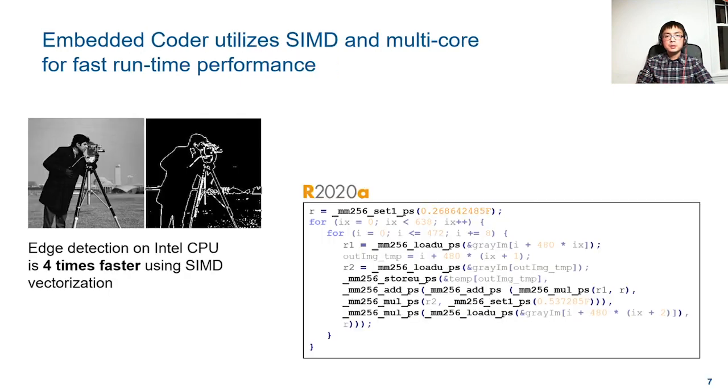To improve the runtime performance of the generated code for computationally heavy applications such as image and vision processing, we implemented features to generate parallel loops and SIMD intrinsics automatically. For the edge detection function provided with the Image Processing Toolbox, we typically see a 4x performance boost by generating SIMD intrinsics. The example shown here is using the Intel AVX2 intrinsic set.